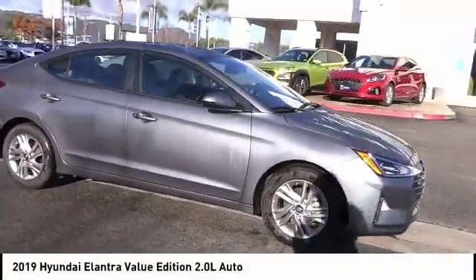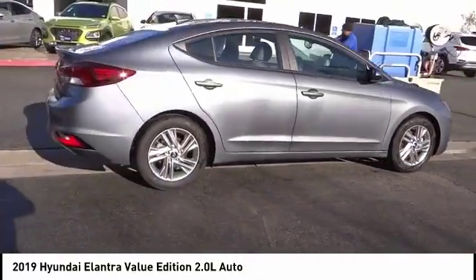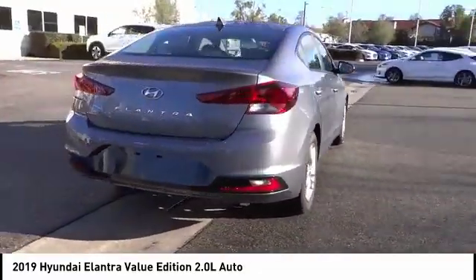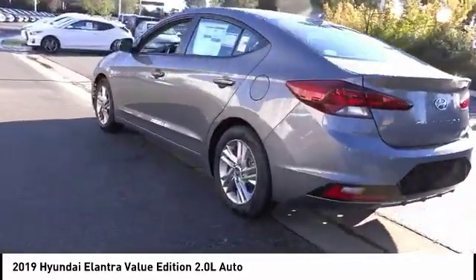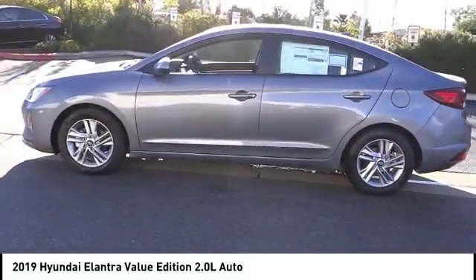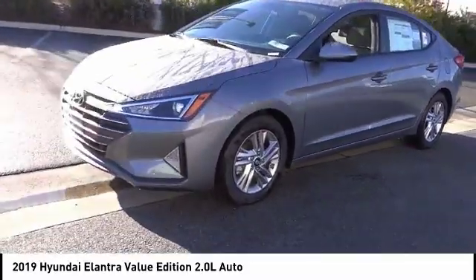Looking for the right vehicle? Check out the 2019 Elantra. The Elantra boasts the most interior room in its class and gets an exceptional 35 miles per gallon. With its luxurious standard features, the Elantra is an easy choice and is priced below twenty thousand dollars. This vehicle has less than 100 miles.